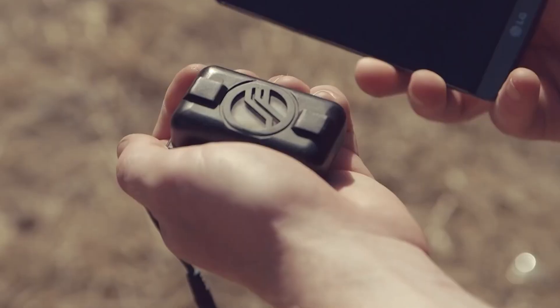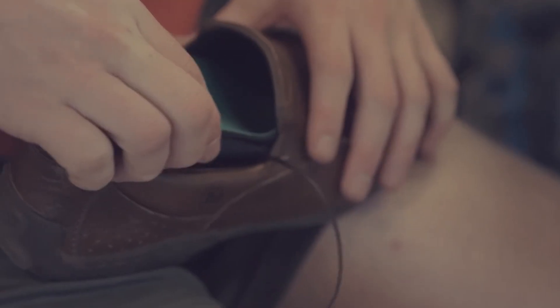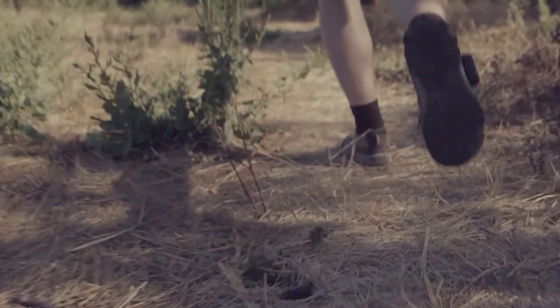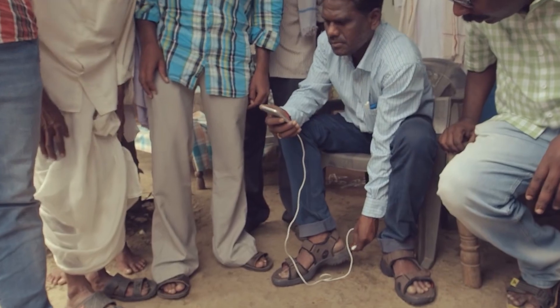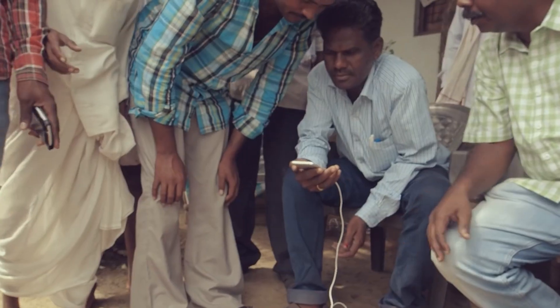These boots operate in a manner similar to a diesel generator. With the help of the Soul Power system, your step becomes a spinning motion that generates electricity, which is then stored in a small battery. The company says that after a two-hour walk, you'll have enough power for an hour of talking on an iPhone.